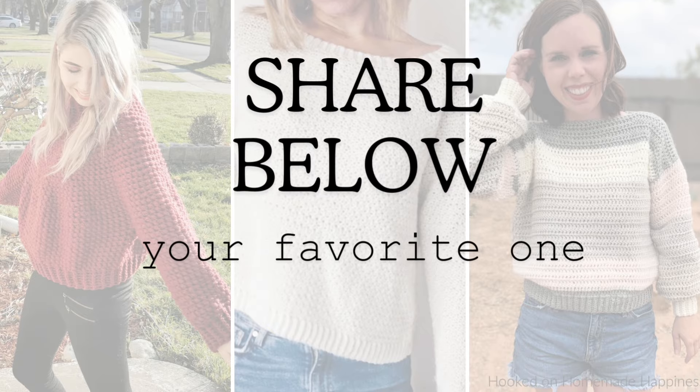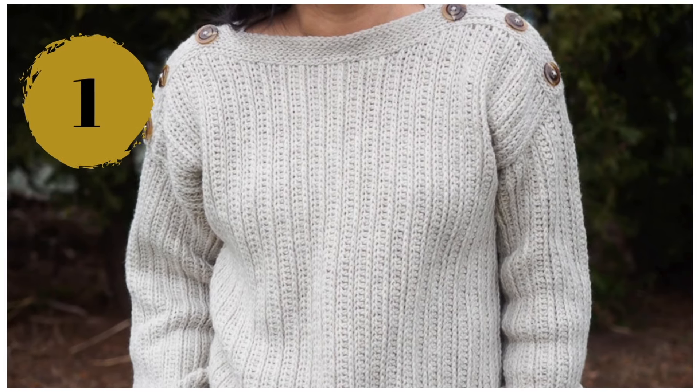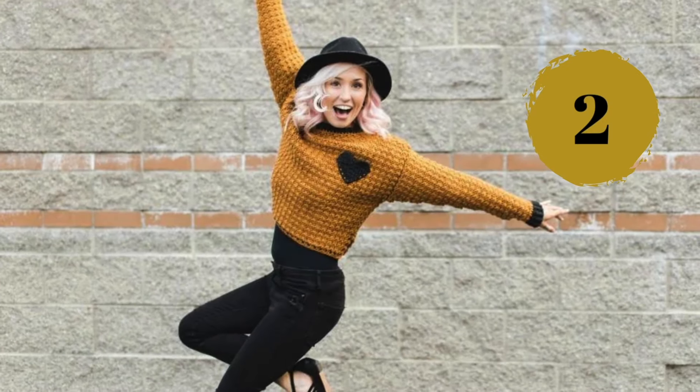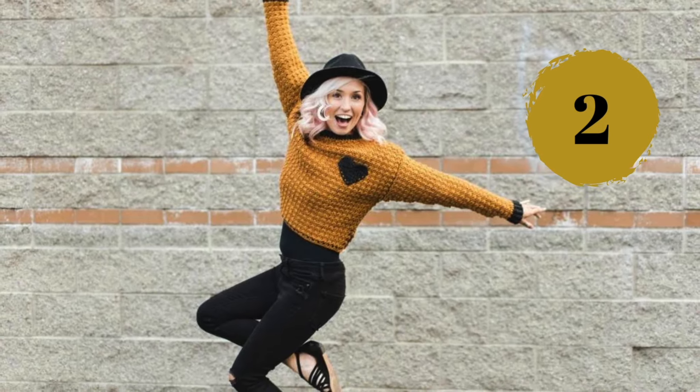Number one: an easy crochet sweater made with rectangles, a nice ribbed texture, and a unique shoulder accent. Number two: this is a slouch style jumper that features a cute little heart pocket — it's meant to fit a bit oversized.